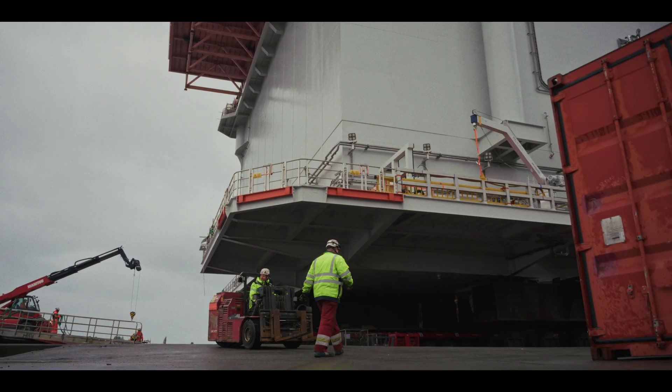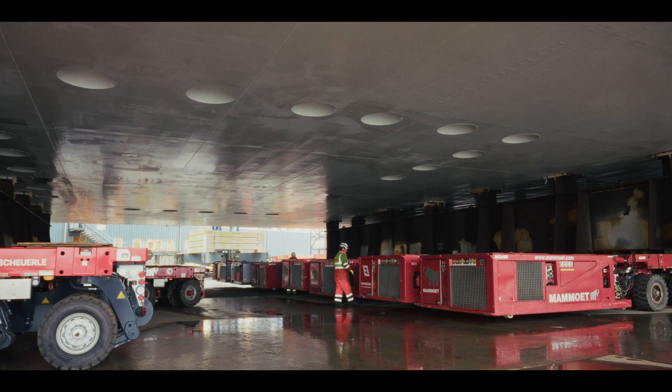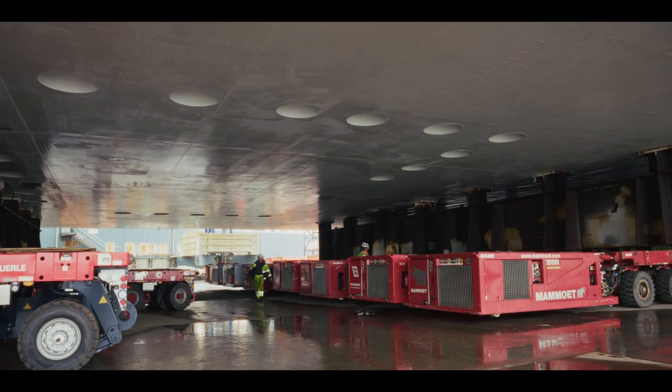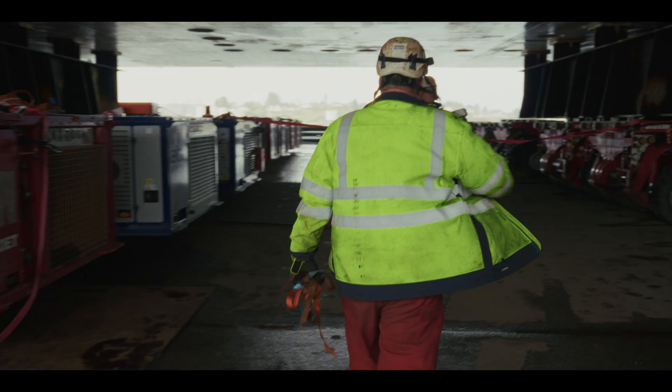Mammut has engineered all transport arrangements for this project. We have done the ramp arrangements, ballast calculations, ballast arrangements, and the weighing arrangements. The weight was approximately 9,000 tonnes in total.